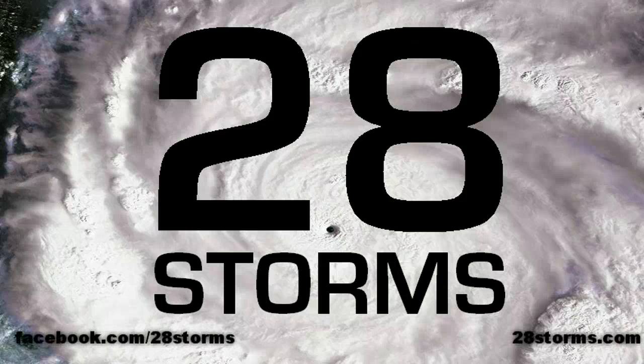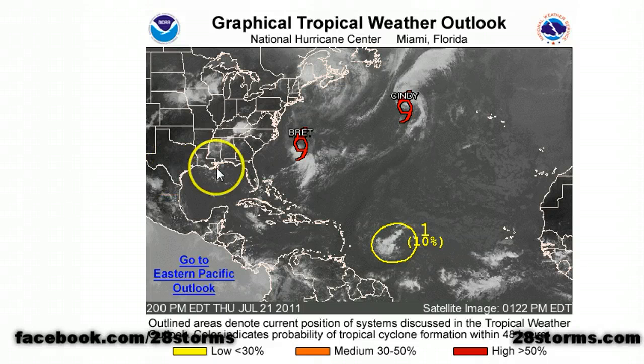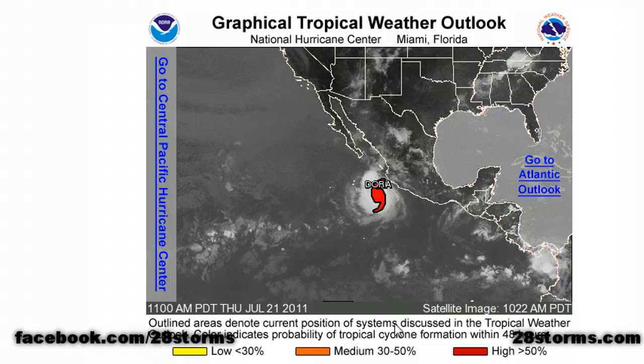Welcome to the 28 Storms Afternoon Update on this Thursday, July 21st. In the Atlantic, we still have Tropical Storms Brett and Cindy, but they're really far up there and not really affecting any land masses. We also have this much-talked-about tropical wave that we've been discussing for the last two or three days, and now it's got a 10% chance of development from the National Hurricane Center Outlook over the next 48 hours. Of course we now have Major Hurricane Dora — it's almost a Category 5. We're going to take a look at all of these features and some of the model guidance.